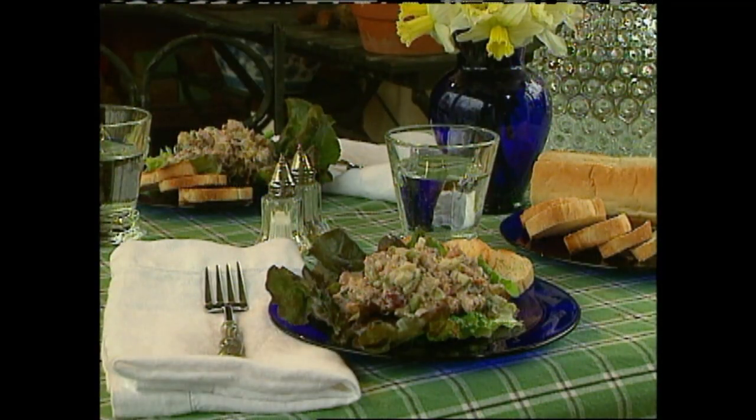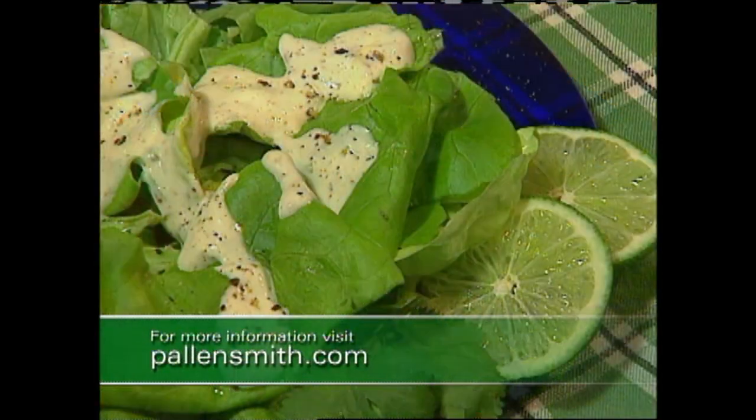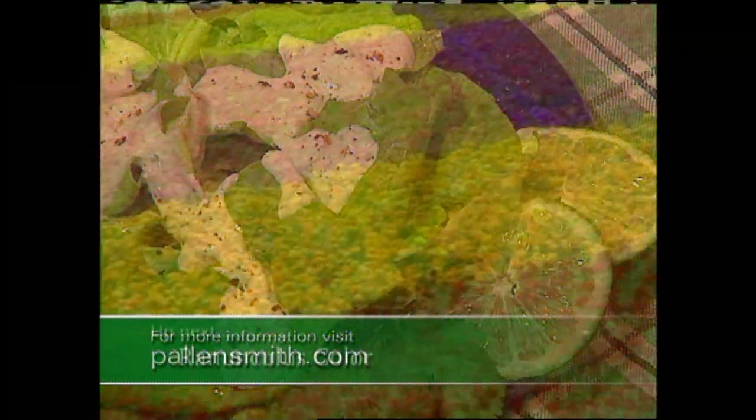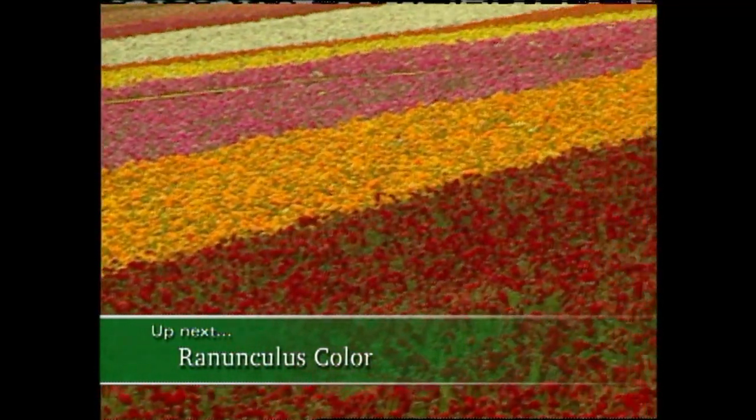Looking for a way to use the lettuce you grow or purchase at the grocery store? Don't forget to check out my website for great salad recipes. Up next, the colorful and extremely unique blooms of the ranunculus. Stay with us.